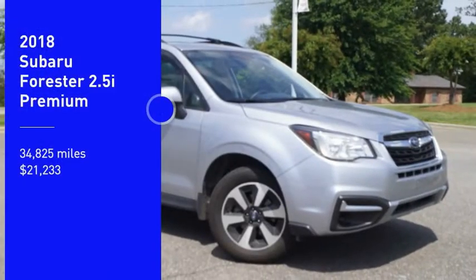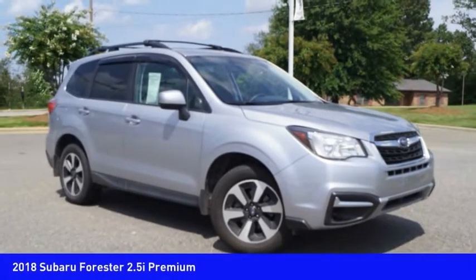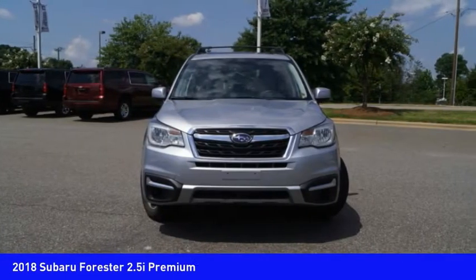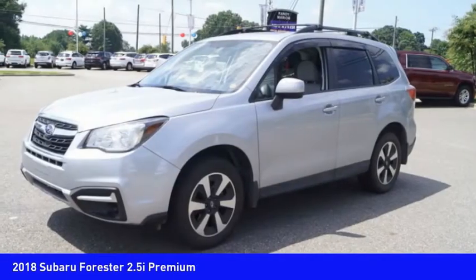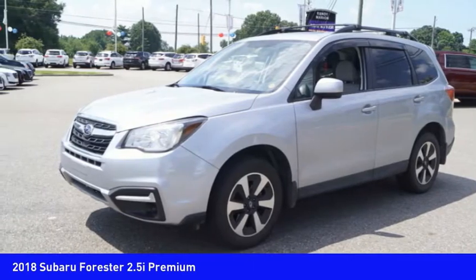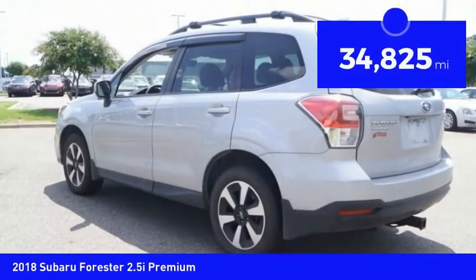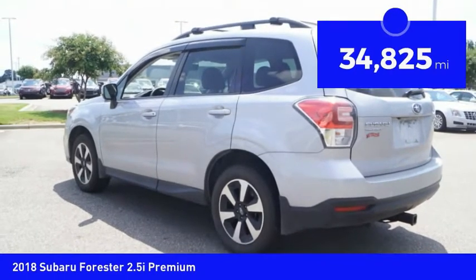Looking for the right vehicle? Check out the 2018 Forester. The Subaru Forester is a sensible, practical, and affordable vehicle. It has an impressive comfortable ride, handles well, and is priced below $25,000. This vehicle has less than 35,000 miles.